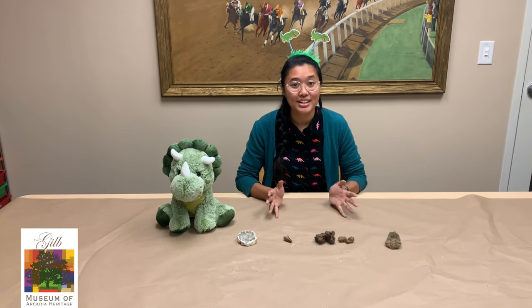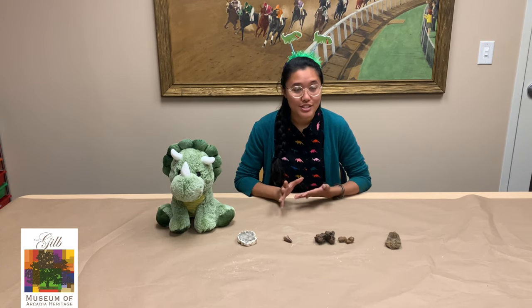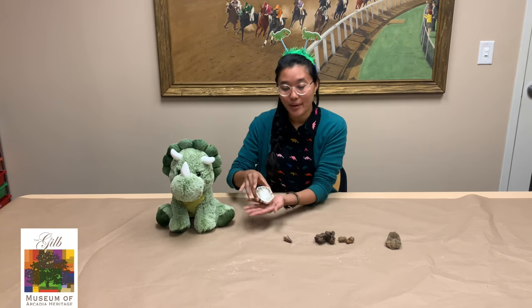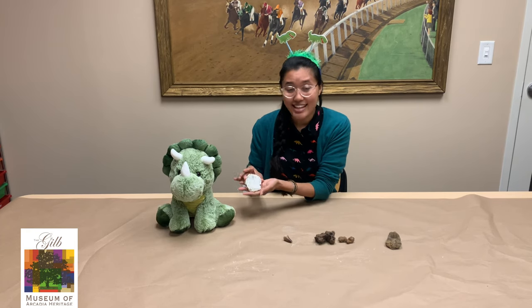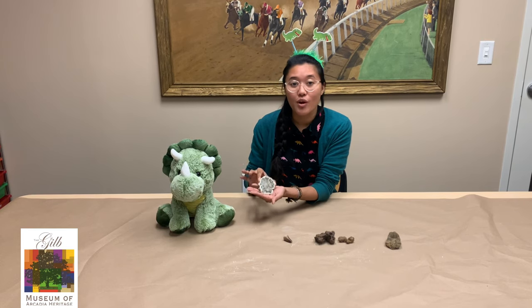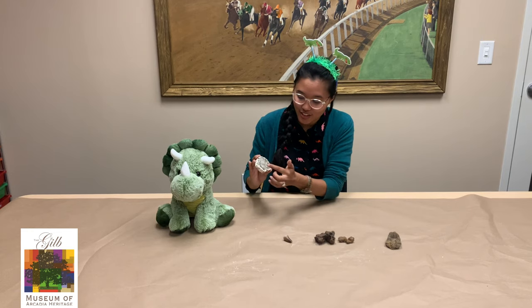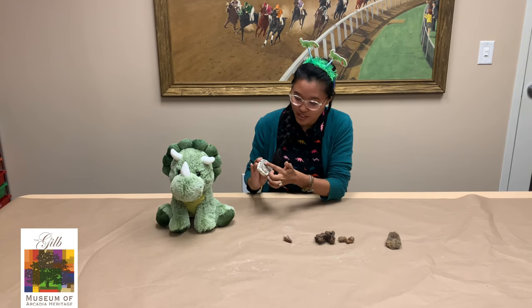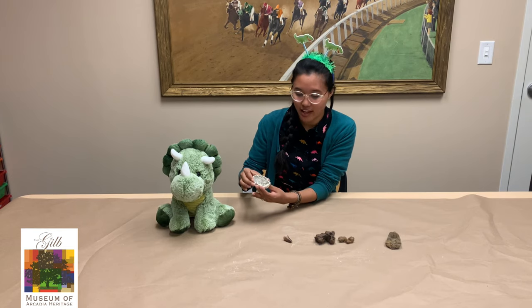Here in our museum collection we actually have several different types of fossils. The first one is called petrified wood, and this is about 15 million years old. Petrified wood is actually wood that goes through a process called petrification, where it literally becomes solid like a rock. You can see the rings of the tree, but if I tap it, it sounds just like a rock.